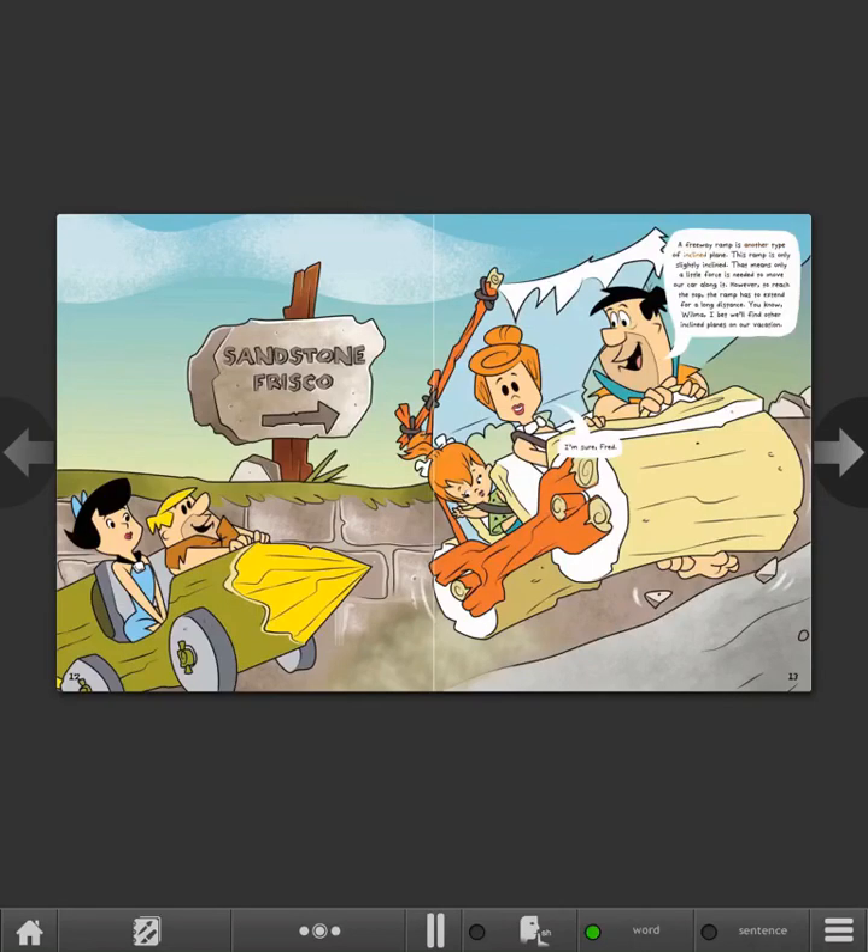A freeway ramp is another type of inclined plane. This ramp is only slightly inclined, meaning only a little force is needed to move our car along it. However, to reach the top, the ramp has to extend for a long distance. I bet we'll find other inclined planes on our vacation.